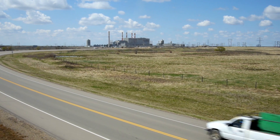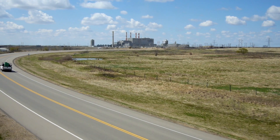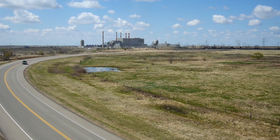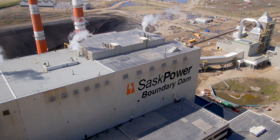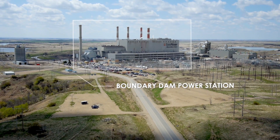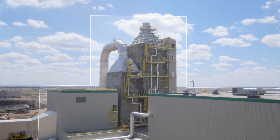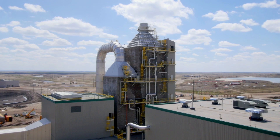Hello and welcome to SaskPower's Boundary Dam power station in Estevan, Saskatchewan, Canada. Boundary Dam is the site of one of the world's first and largest commercial carbon capture and storage, or CCS, processes on a coal-fired power plant. Thank you for taking this virtual tour in what is Canada's sunniest city. The tour gives you the freedom to explore the plant, opened in 1959, or the brand new CCS facility that became operational in 2014.